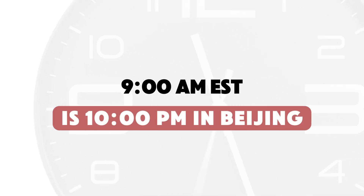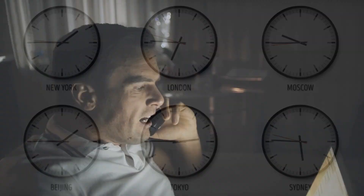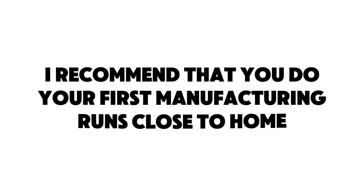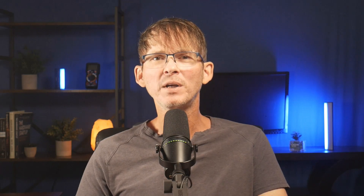For example, 9 a.m. Eastern Time in the US is 10 p.m. in Beijing. Even email communication can have a lag time of 24 hours to get a reply, and live phone calls can be very problematic between the language barrier and time difference. Expect most of your communication to be limited to emails, especially when discussing technical details. Everything is going to take longer in China, mainly because of time zone differences, language barriers, and physical distance — especially when debugging technical or manufacturing issues. That's why I typically recommend that you do your first manufacturing runs closer to home, work out any bugs, and then transfer manufacturing to China to lower costs.